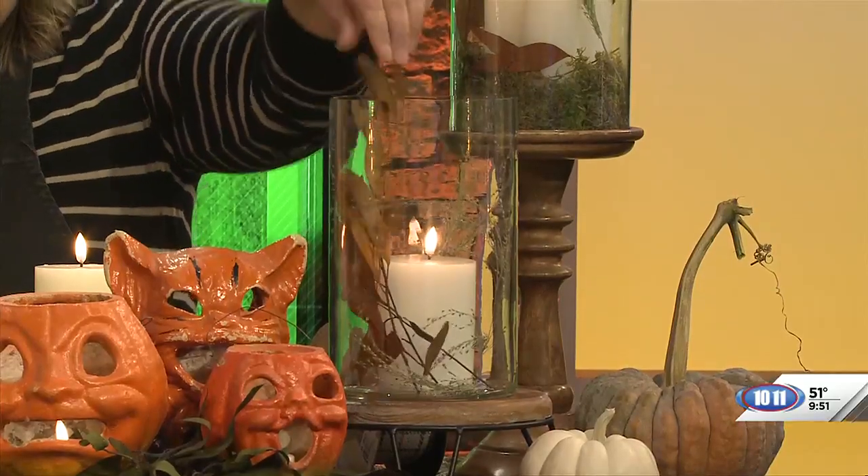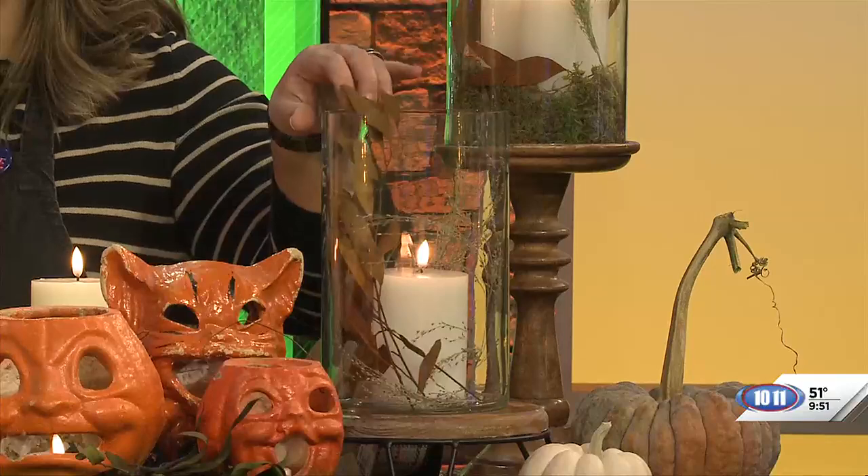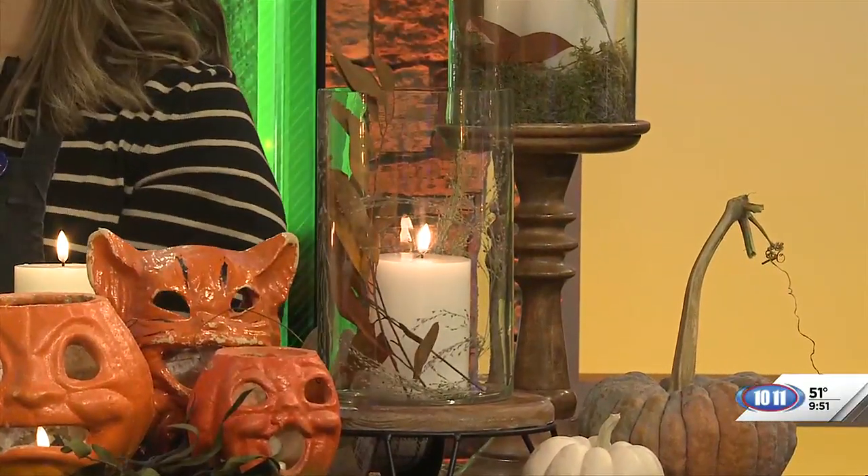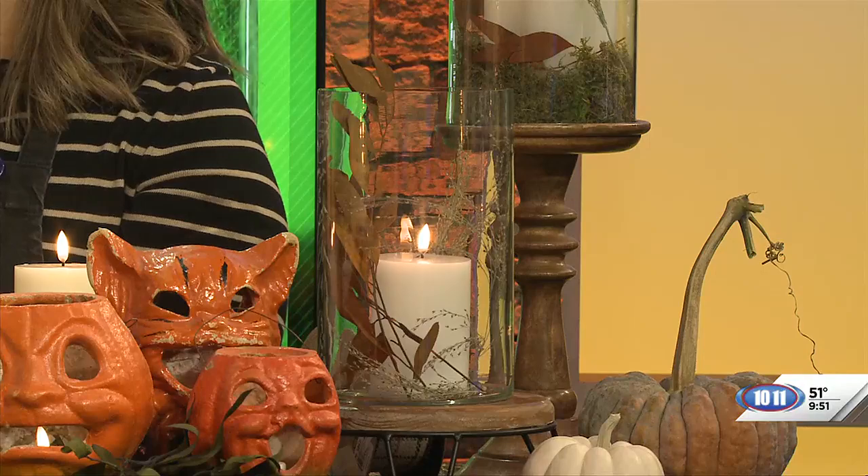You can also do little botanical luminaries. These are just some dried bits — you can go around your yard, get some dried grasses and dried leaves, take a big glass hurricane, tuck some dried botanicals around it, and the light flickers through the leaves. It's a fun fall look that's safe to do with a battery candle — no danger, but still that beautiful lighting for this time of year.